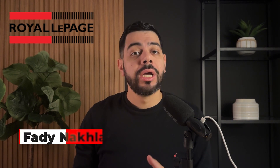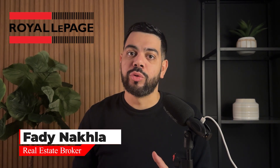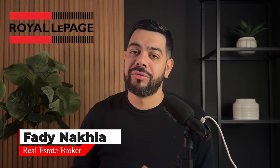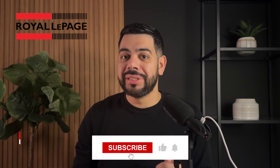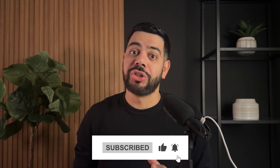What's up everyone, welcome back to the channel. If you're new here, my name is Fadi Nakla. I'm a real estate broker here in Toronto. And if you get any value at all from this type of content and you haven't already, please hit that like button and subscribe to the channel.